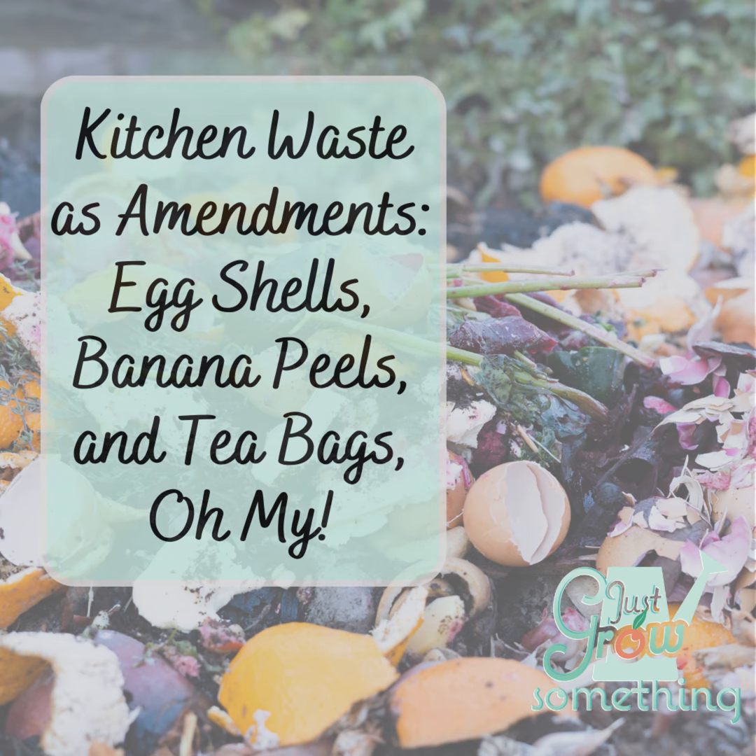Alright, so that's bananas. What about eggshells? This one seems to be a big point of contention in the gardening world. Some say absolutely use them; others say it's a complete waste of time and don't bother. Who's right? We'll talk about that after the break.